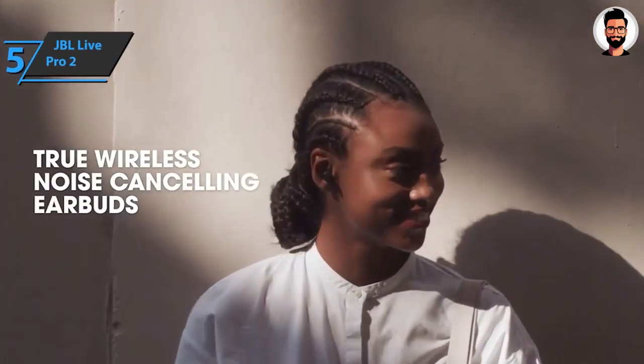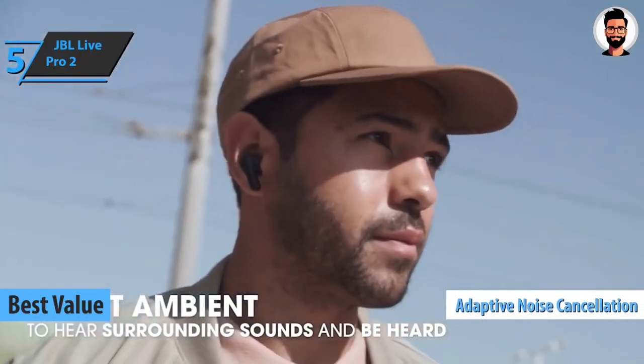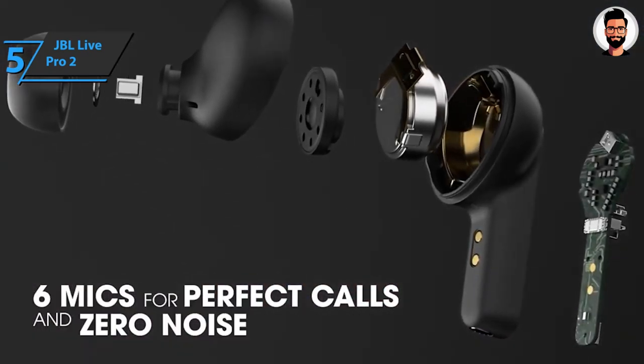JBL Live Pro 2. If you want the top bang for the buck, we've especially selected the JBL Live Pro 2 as the best value wireless earbuds on the market in 2023. The Pro 2 headphones have adaptive noise cancellation, longer battery life, and 6 microphones for the best possible call quality.